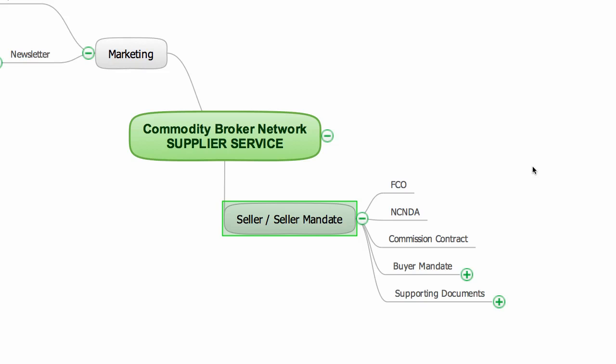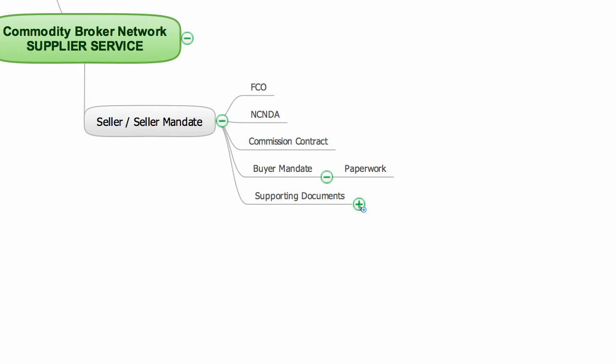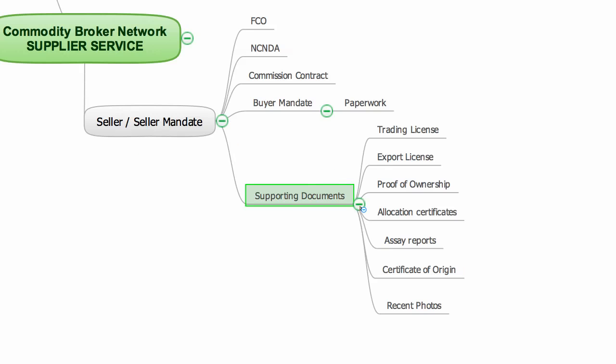Whether it's a spot deal or a 12-month contract. If I am to work with a buyer mandate, then I will need a copy of the mandate papers so I know that the seller has authorised the mandate to represent them. In addition to this, I will need supporting documents that will help me with my due diligence on the supplier and the stock that they are selling.